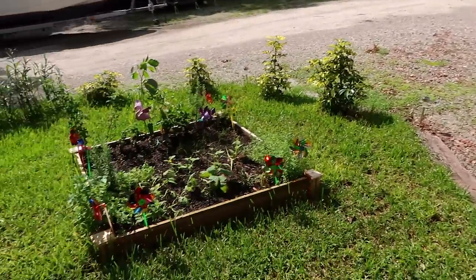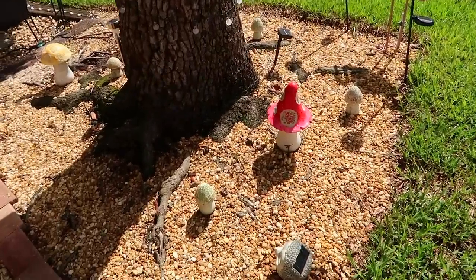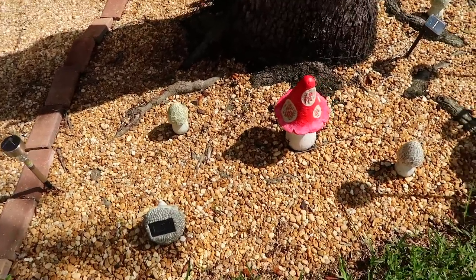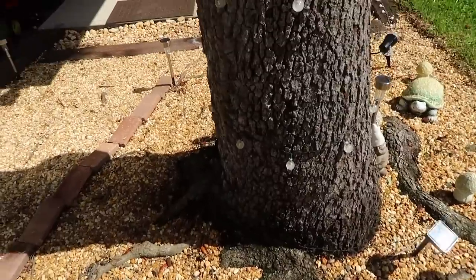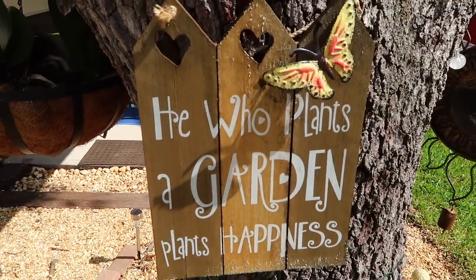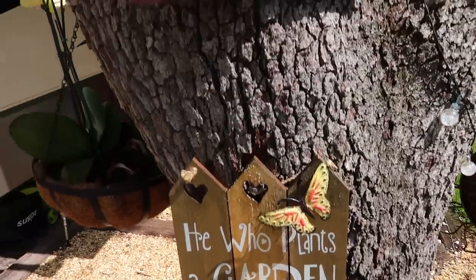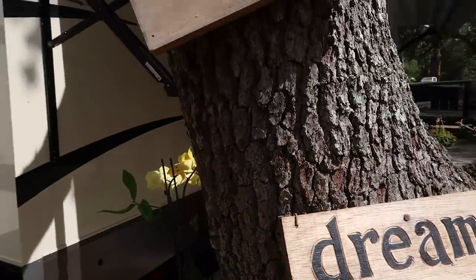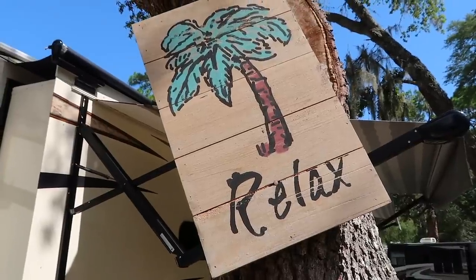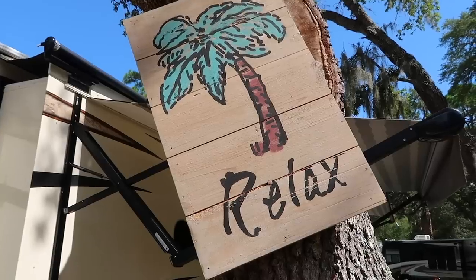Over in this area, this is the other side of our little fantasy tree area. We've got a little mushroom right here. I'll show you my little sign — Todd bought this for me: 'He who plants a garden plants happiness.' Very true. And we've got another little sign: 'Dream' and 'Relax.' Relax, people — I hope this video is relaxing all of you.